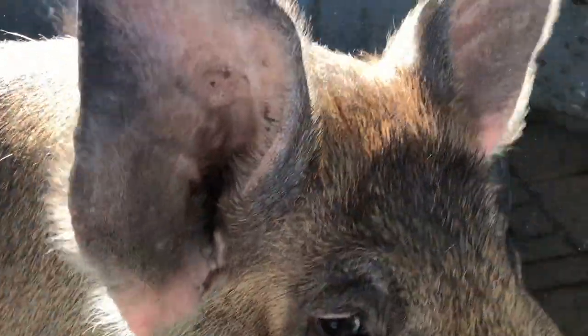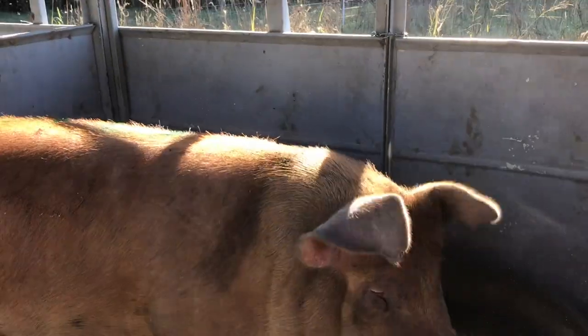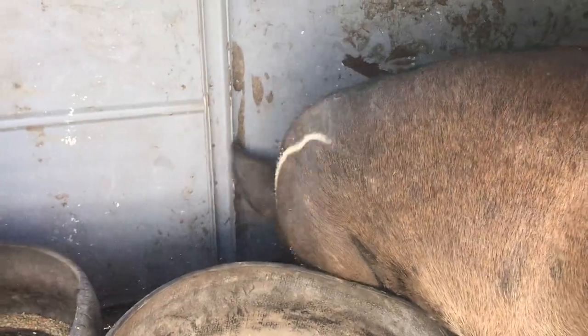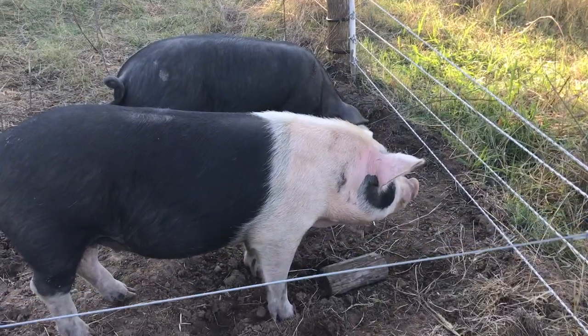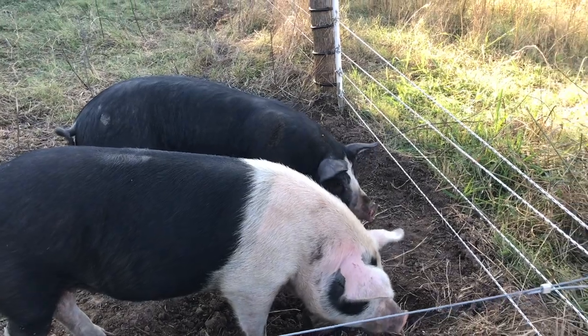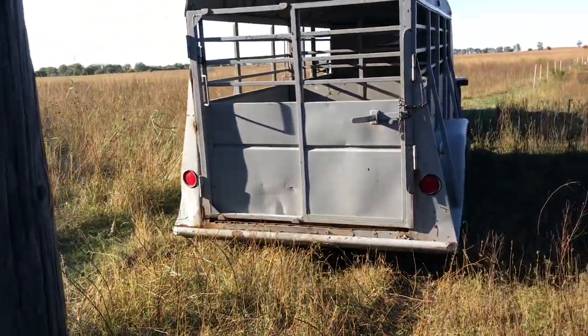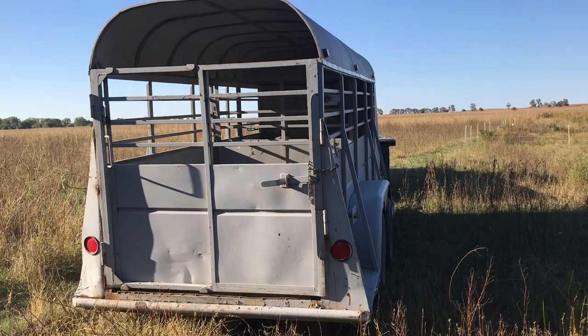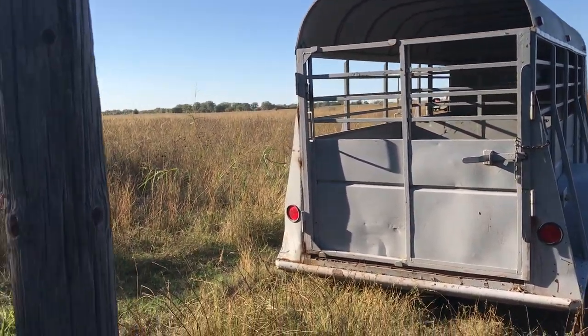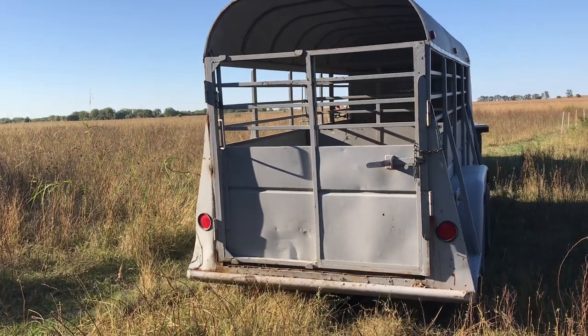We have our pigs all loaded in the trailer. Ryan is going to take them to the butcher this evening - they can be dropped off. We still have two left on the farm that will grow out for another three weeks and then we will take them to harvest as well. Ryan is going to take these to the butcher tonight, drop them off, and they will be processed tomorrow.